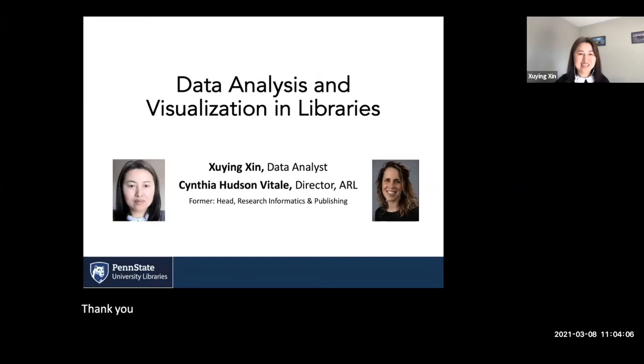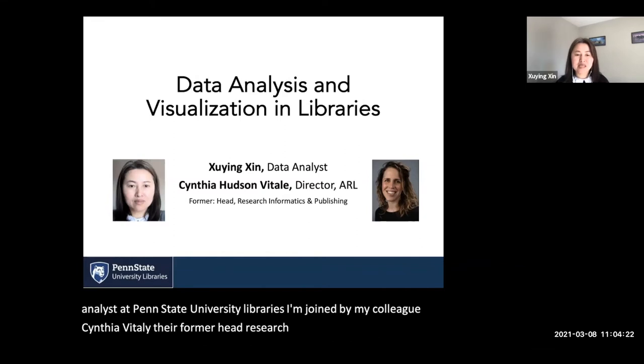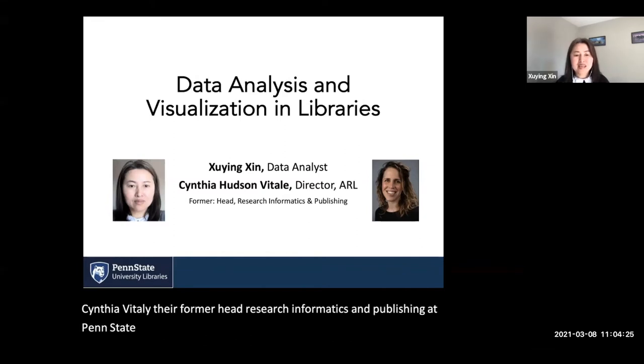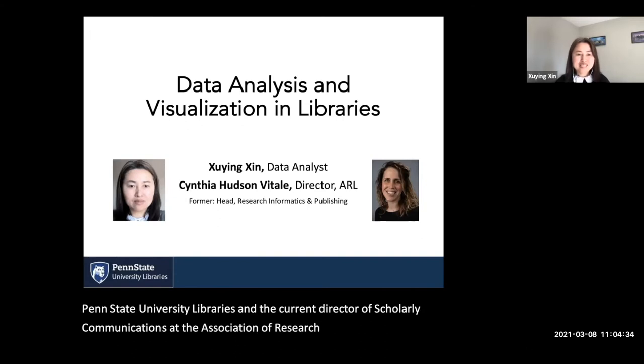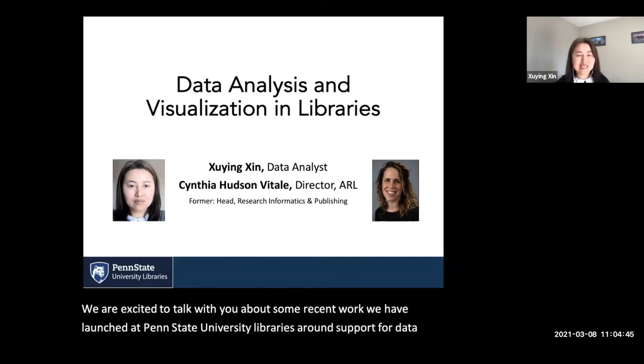Thank you for joining us today. My name is Shoying Xin. I am a data analyst at Penn State University Libraries. I'm joined by my colleague Cynthia Batali, the former head of research informatics and publishing at Penn State University Libraries, and the current director of scholarly communications at the Association of Research Libraries. We are excited to talk with you about some recent work we have launched around support for data analysis, data analytics, and visualization.